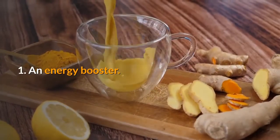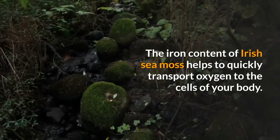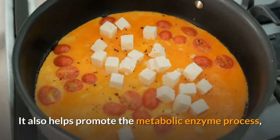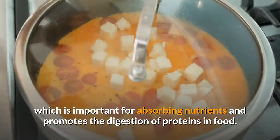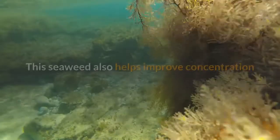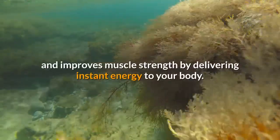1. An energy booster. The iron content of Irish sea moss helps to quickly transport oxygen to the cells of your body. It also helps promote the metabolic enzyme process, which is important for absorbing nutrients and promotes the digestion of proteins in food. This seaweed also helps improve concentration and improves muscle strength by delivering instant energy to your body.